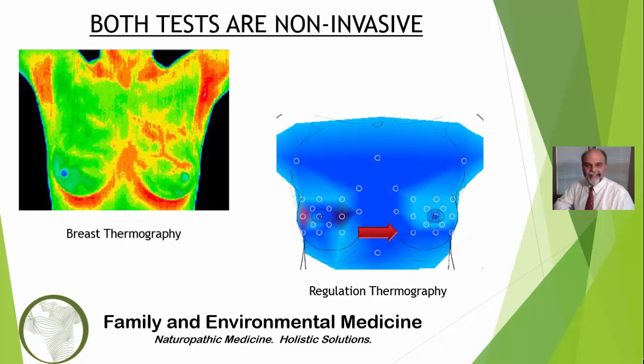Here is a three-dimensional depiction of the breast portion of regulation thermography. In regulation thermometry, specific points are measured with a high-tech thermometer. Then, after a simple change in room temperature, the same points are measured again. How each point reacts to this change in temperature means something very important about the health of the breast tissue.